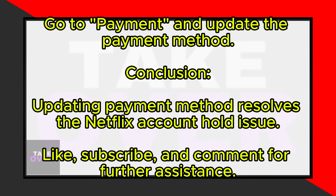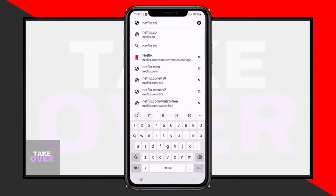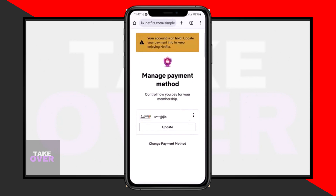Open your browser and go to netflix.com. Log in to your Netflix account. Navigate to the Payments section. Update your payment method by following the prompts. By updating your payment method, you can resolve the Netflix account hold problem caused by pending payments.